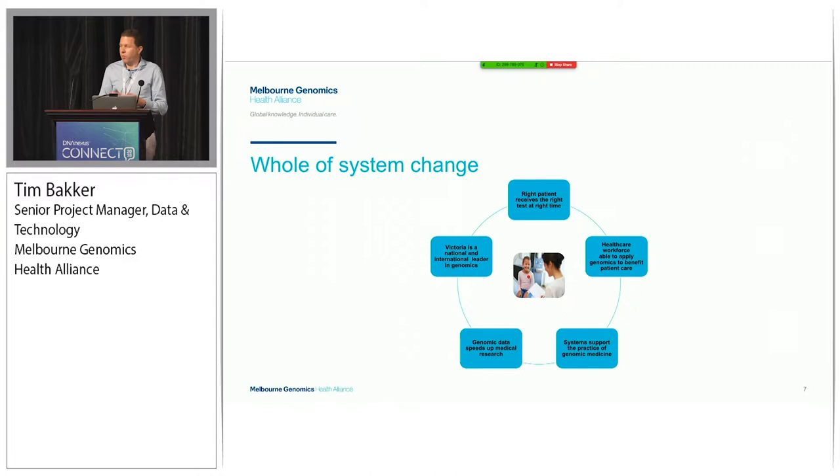One of the guiding principles of our work is around whole-of-system change. It's not just about provisioning testing to patients - it's about that holistic system of change within the healthcare setting. When we're designing and building our information systems to support our work, we've got that in mind. The requirements transcend just provisioning the test. There's a whole lot of other things to consider, from the ordering of the test all the way to the returning of the report and how that information is used to inform on the patient's care.